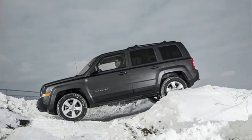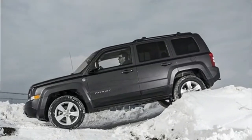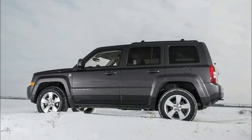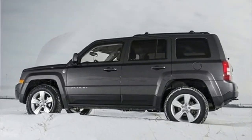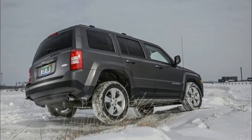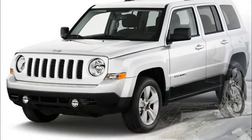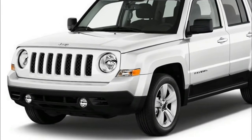2018 Jeep Patriot Price: The Jeep Patriot is expected to reach U.S. markets sometime around mid-2017. It will likely be manufactured at the Jeep plant in Mexico. Pricing for the latest model has not yet been released.